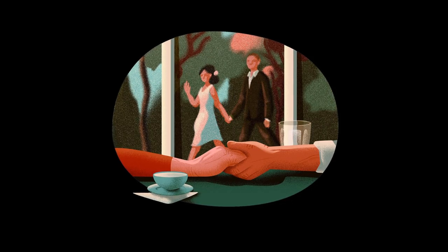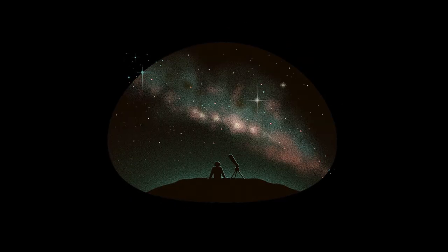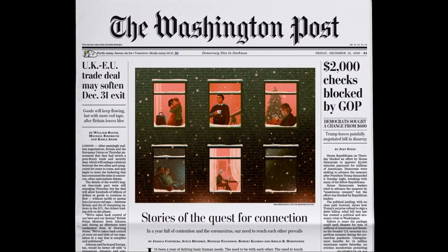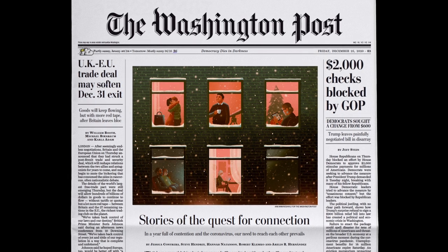My first job in editorial was this set of illustrations for the Washington Post, and it was on the cover — which is mind-blowing for a first gig. I was very, very happy about it.